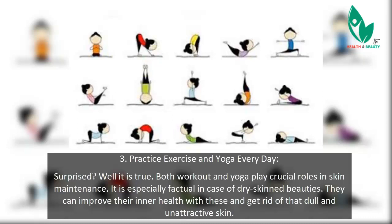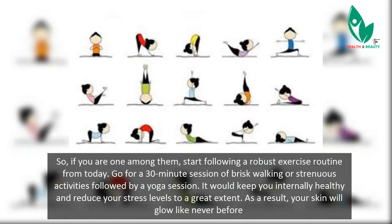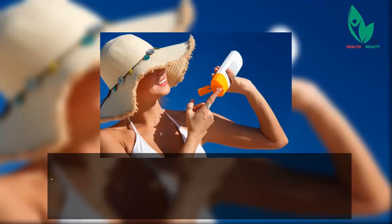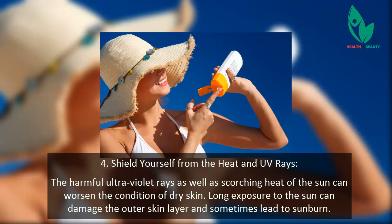Tip 3: Practice exercise and yoga every day. Both workout and yoga play crucial roles in skin maintenance, especially for dry skin. They can improve your inner health and help you get rid of dull and unattractive skin. Start following a robust exercise routine — go for a 30-minute session of brisk walking or similar activities, followed by a yoga session. It will keep you internally healthy, reduce your stress levels, and as a result, your skin will glow like never before.